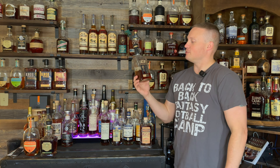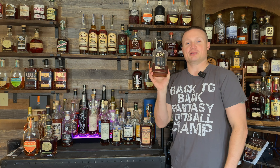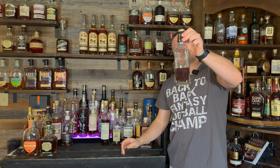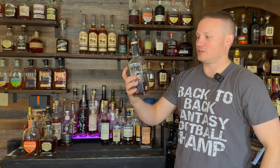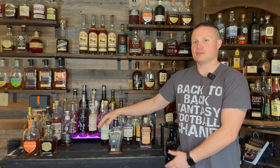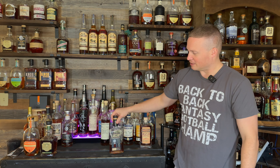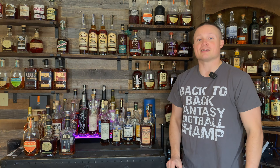Number one is one that if you told me at the beginning of the year I would be putting in the end-of-year blinds, I would have told you you were crazy — but this is the Larceny Barrel Proof A123, all the way back from January. You can see how much I have enjoyed this bottle. This thing was just such a banger. I know some people preferred the B batch better this year, but for me this one was far and away better than the B batch and definitely deserved to be in the finals.